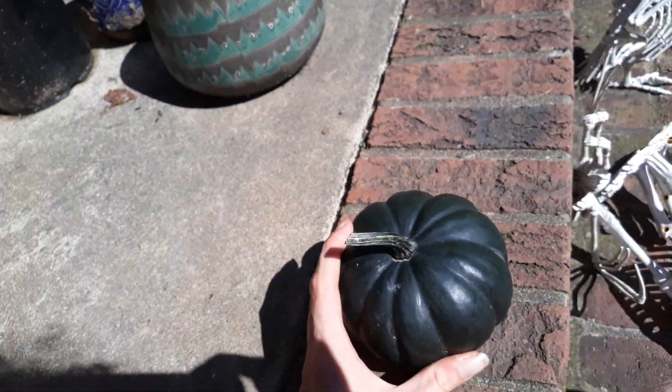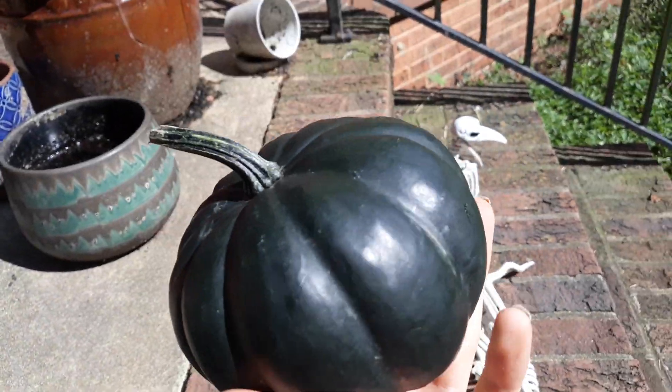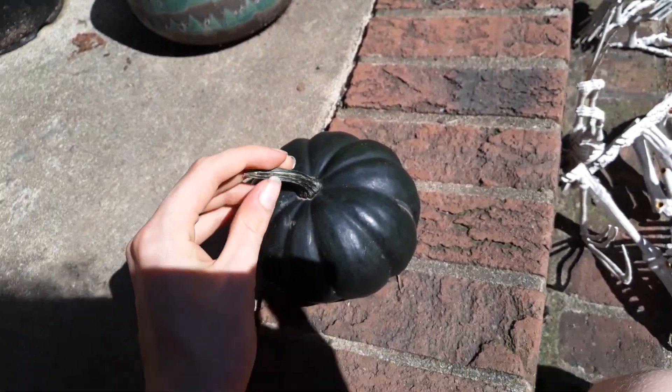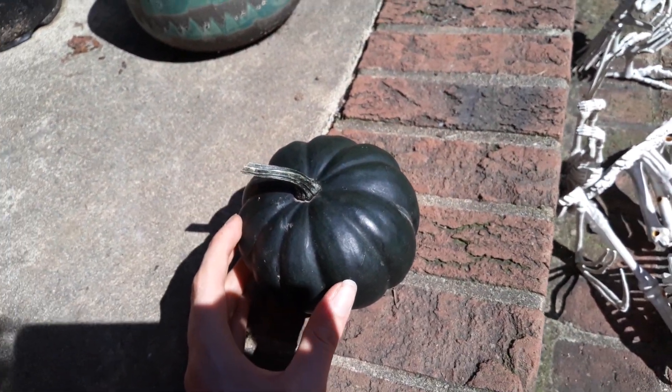Gourd Review 16! We got a horde of gourds today. We got a bunch of new gourds at the farmer's market.